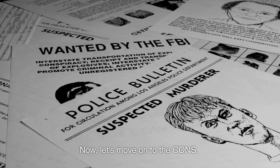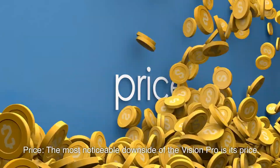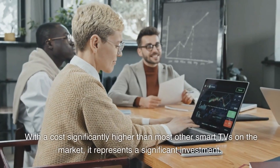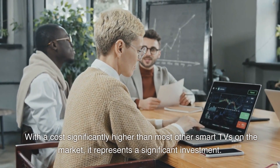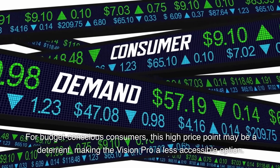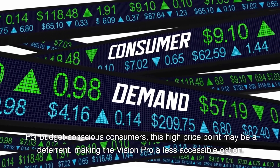Now let's move on to the cons. Price: the most noticeable downside of the Vision Pro is its price. With a cost significantly higher than most other smart TVs on the market, it represents a significant investment. For budget-conscious consumers, this high price point may be a deterrent, making the Vision Pro a less accessible option.